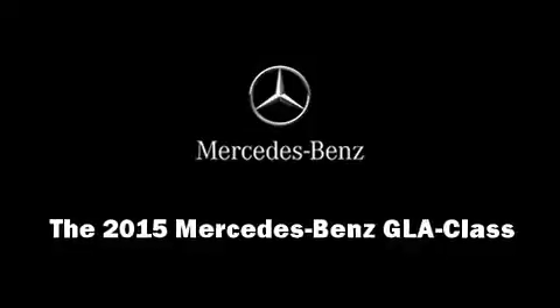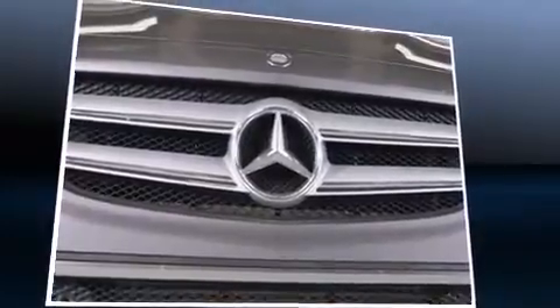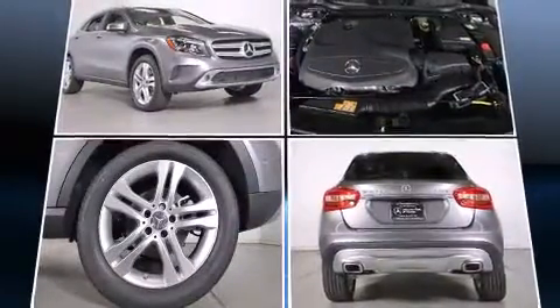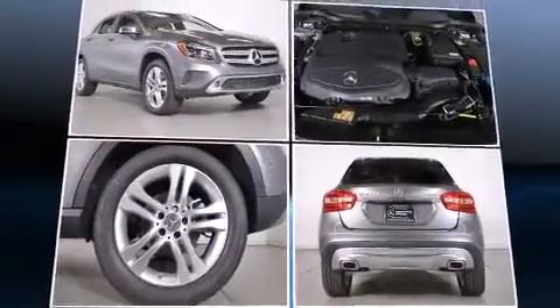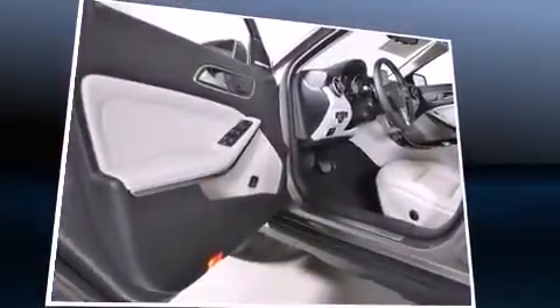Discerning drivers will appreciate the 2015 Mercedes-Benz GLA class. Under the hood, you'll find a four-cylinder engine with more than 200 horsepower. For added security, Dynamic Stability Control supplements the drivetrain. The engine breathes better thanks to a turbocharger, improving both performance and economy.